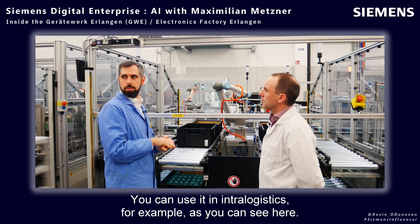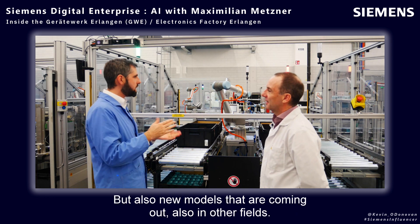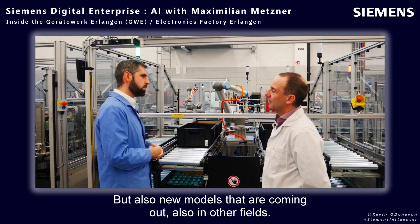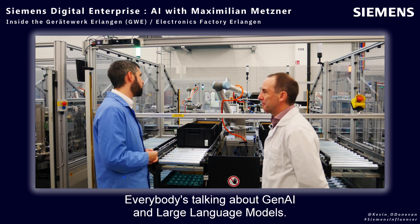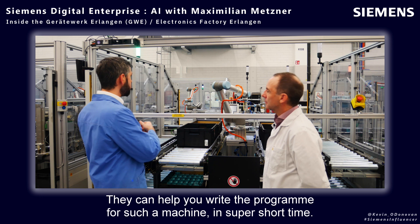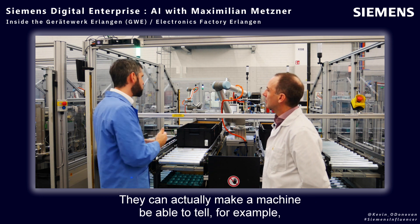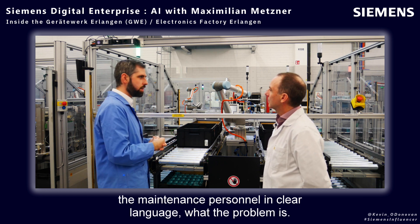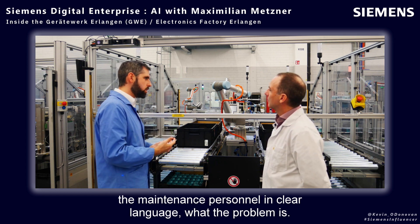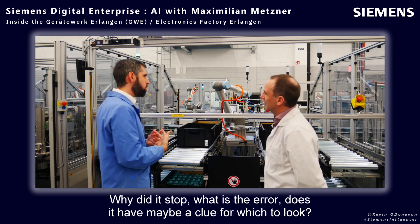New models are also coming out in other fields. Everybody's talking about generative AI and large language models — they can help you write the program for such a machine in super short time. They can actually make a machine able to tell the maintenance personnel in clear language what the problem is: why did it stop, what is the error, does it have a clue for what to look for.